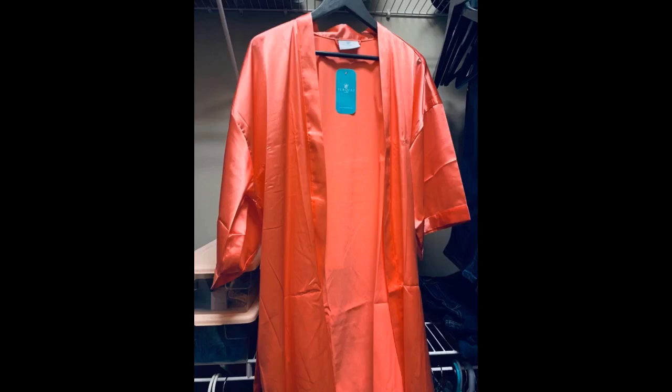I really love this robe. For the low cost I expected something poorly made and ugly, but it feels expensive. The color is beautiful, but kinda see-through, so maybe do a darker color if that would bother you.